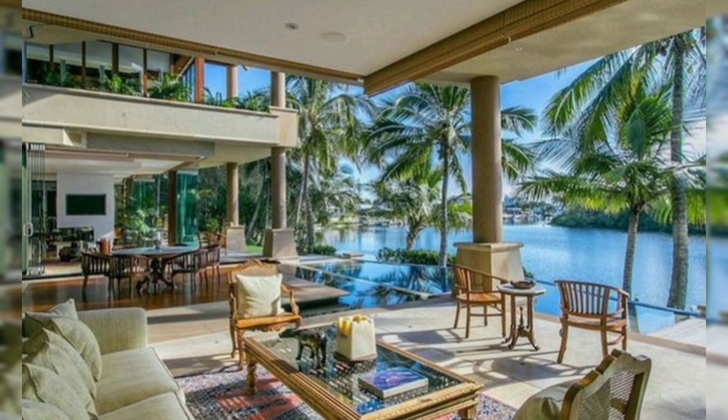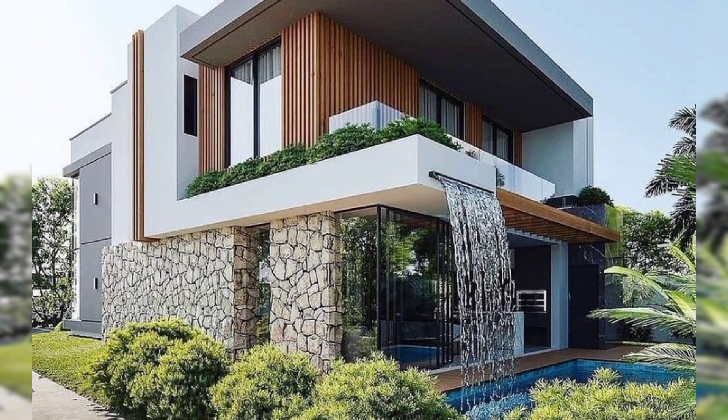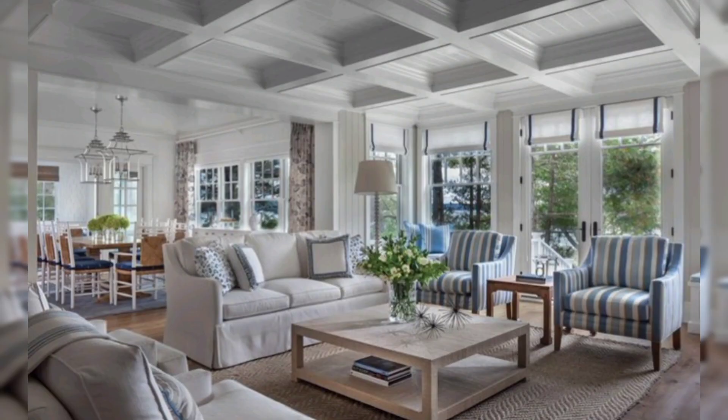Underwater Oasis: Design an underwater house with a glass dome to observe marine life, and use aquatic-themed decoration like coral, sea creatures, and an underwater garden.